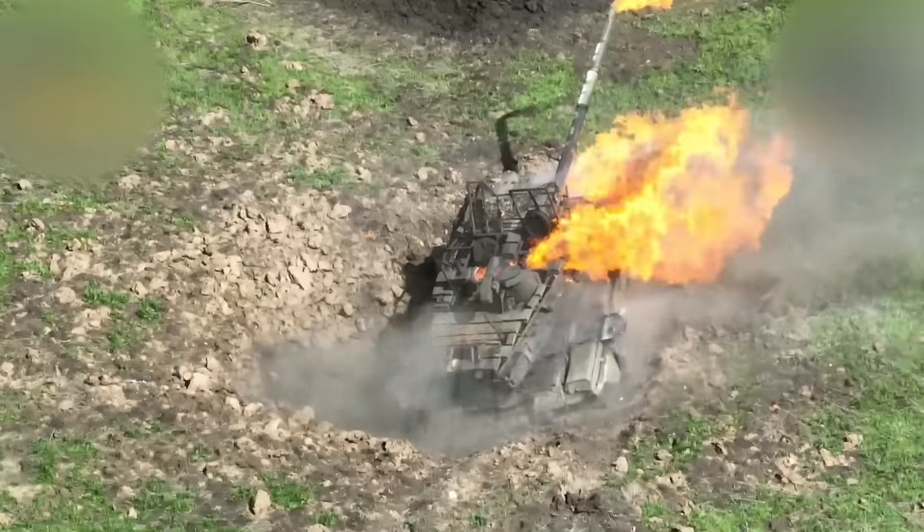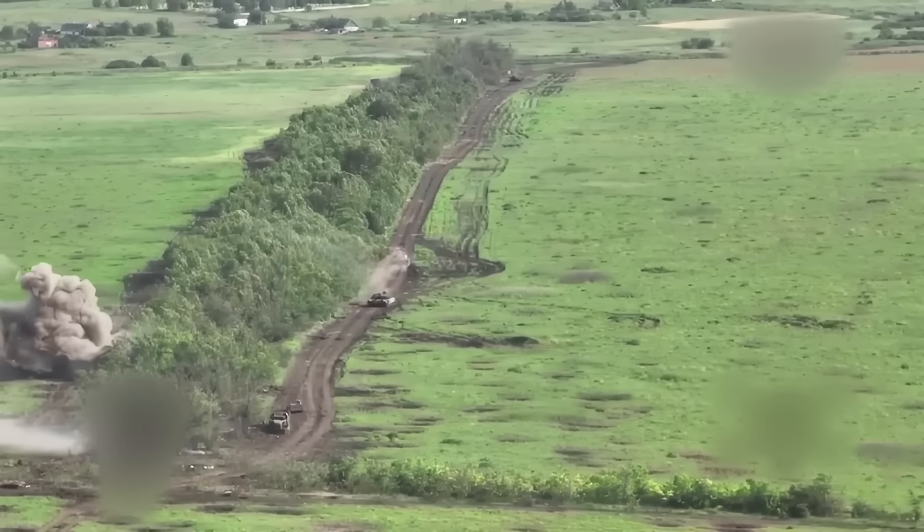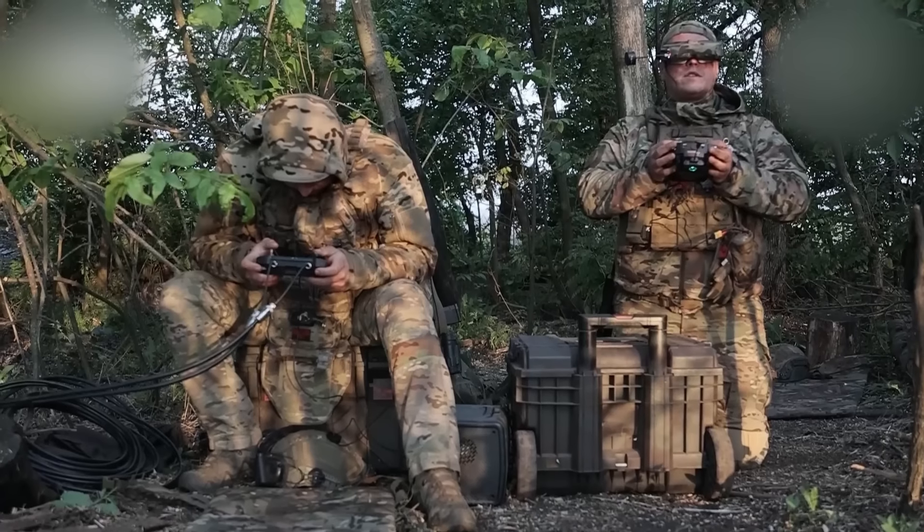The tank cannot be restored. The second tank, seeing this, begins to retreat. But it's too late. The FPV operators have it in their sights.